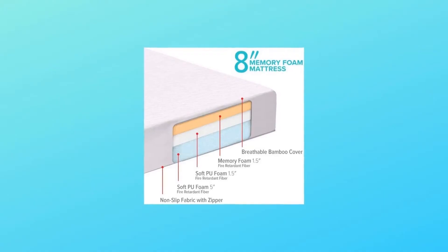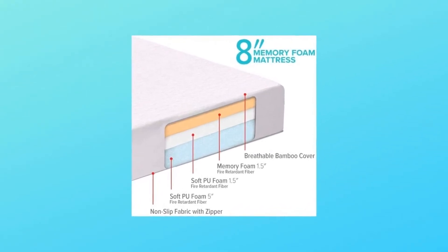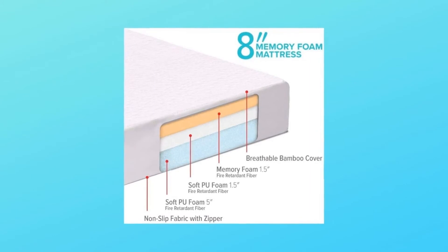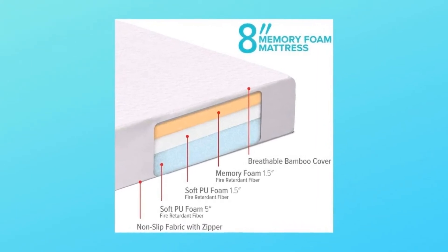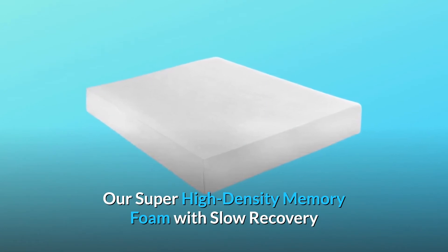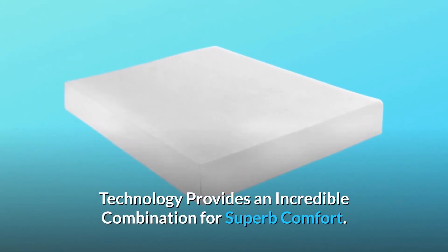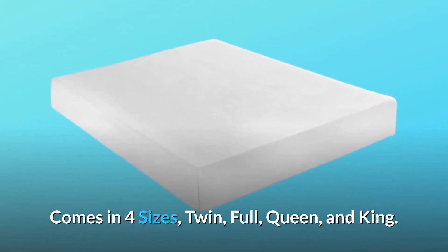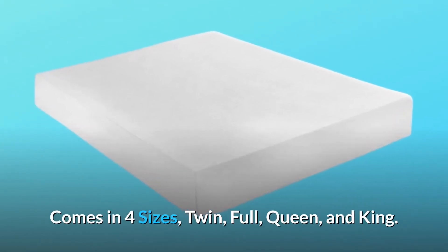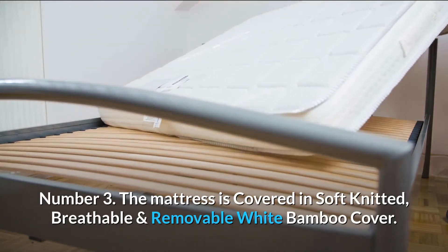Number two: layers include 1.5 inches of memory foam and 6.5 inches of comfort base foam — heavy, high-density foam for ultimate relaxation. Our super high-density memory foam with slow recovery technology provides an incredible combination for superb comfort. Comes in four sizes: twin, full, queen, and king. Number three: the mattress is covered in soft knitted breathable and removable white bamboo cover.